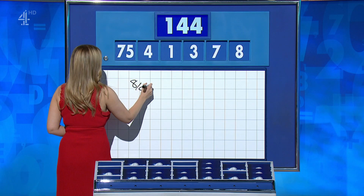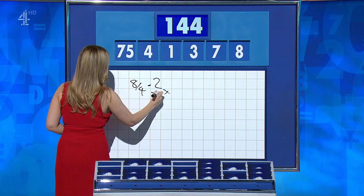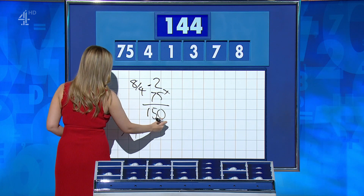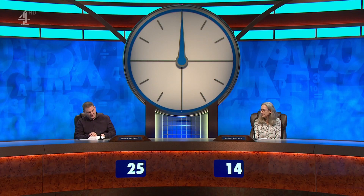Bridget: 144. Good. Ronan: yes, 144. Bridget: eight divided by four is two, times by 75 is 150, and then seven minus one is six to take away: 144. Tons of ways for this one — that's one of them. Ronan: exactly the same. Absolutely.